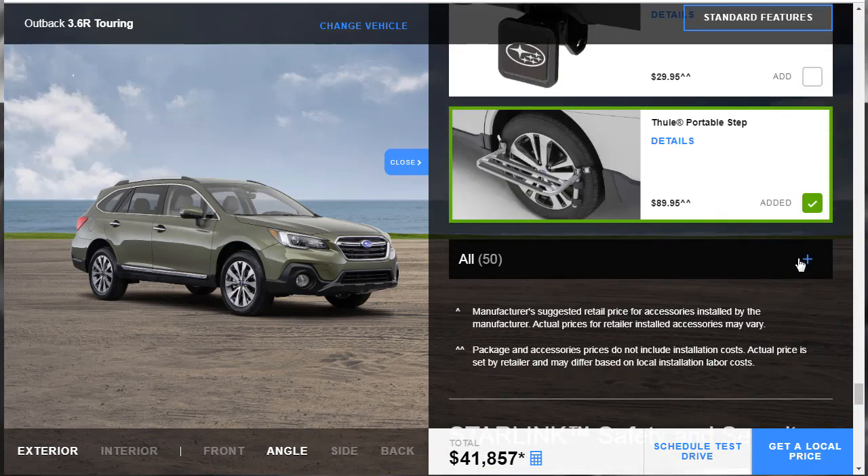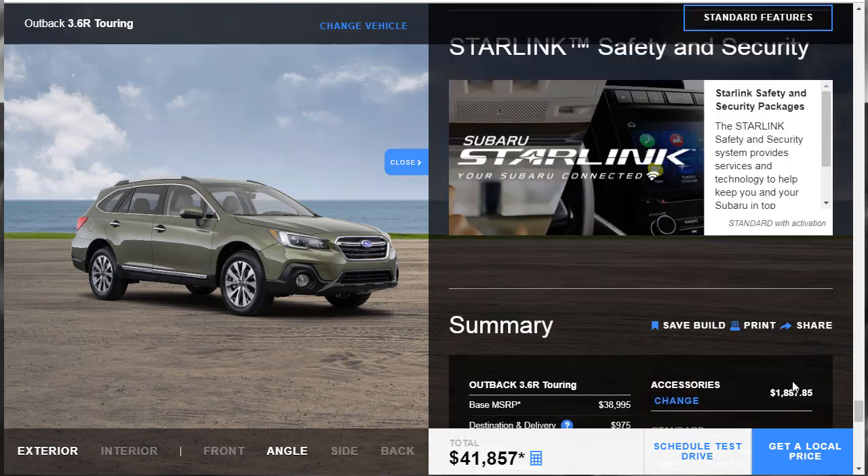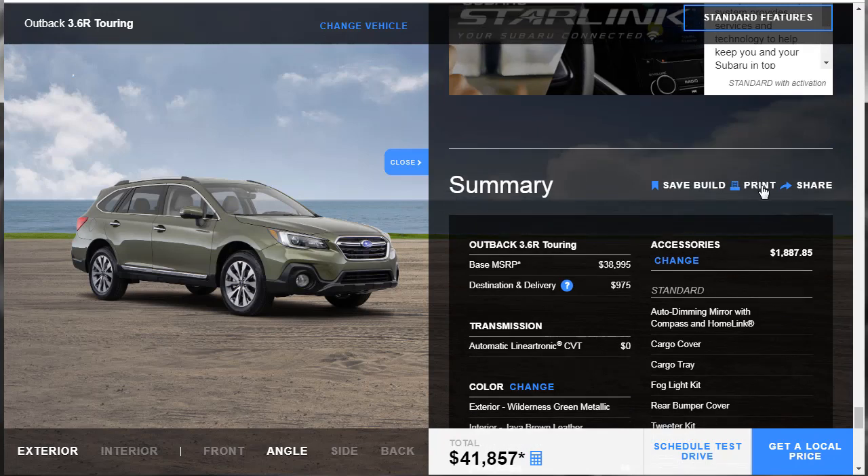Looking at the summary, this vehicle started off at just under $39,000 and with all those accessories it comes in at just under $42,000. All we were really doing was playing with accessories because it already comes really loaded. If you dropped off all those accessories it'd be a lot cheaper. I think the vehicle is really nice. I'm not really a Subaru guy, but that doesn't mean I don't appreciate the car — I think it's a good car.